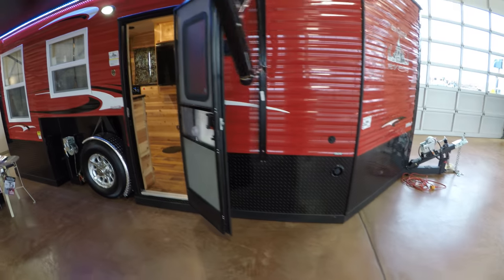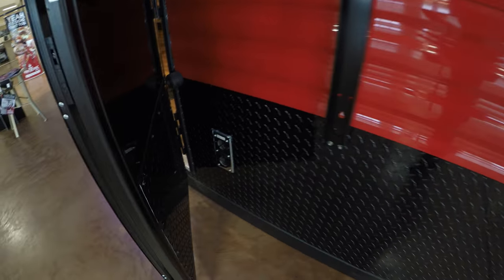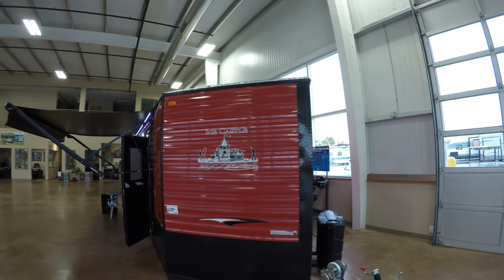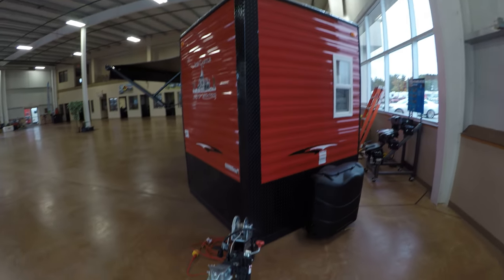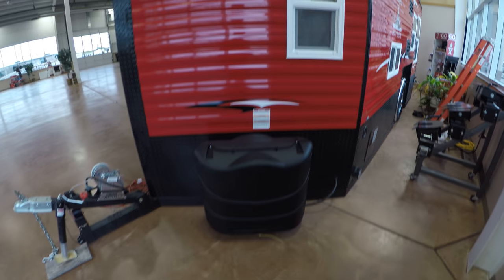This has got foam underneath for insulation, and your furnace right there. It's got the black trim with the red exterior — nice to keep those snowmobiles able to see you when you're out on the ice. Comes with two full 30-pound propane tanks.